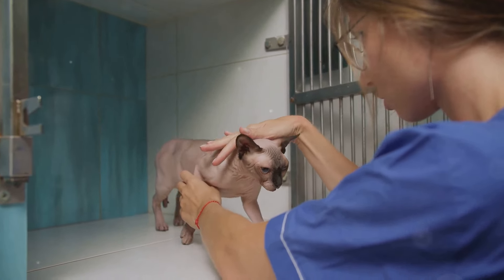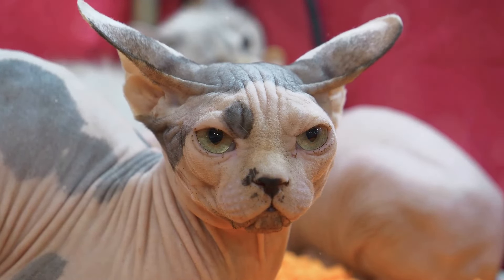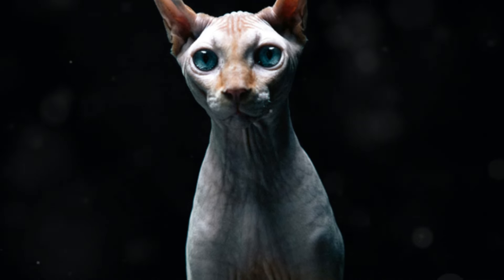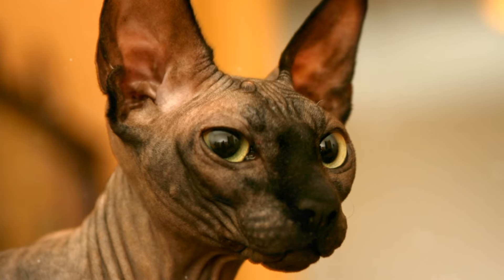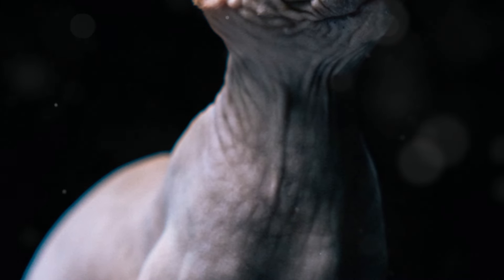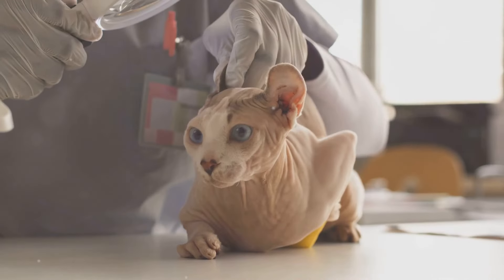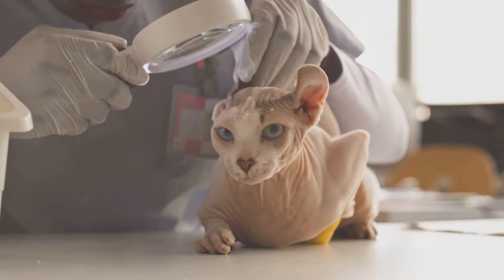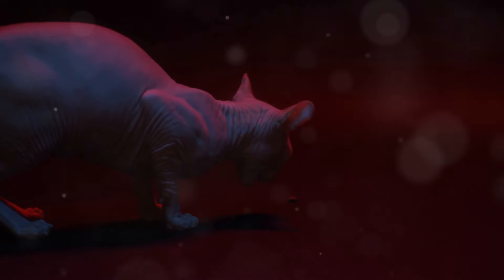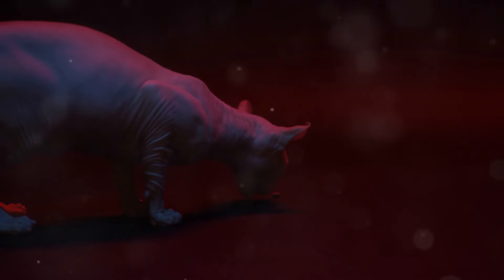Sphinx Cats have a wedge-shaped head with prominent cheekbones and large lemon-shaped eyes that are full of expression. These eyes can come in a variety of colours, adding to their captivating look. Their ears are large and set low on the head, giving them an alert and attentive, almost bat-like expression. Sphinx Cats have a medium-sized muscular body with a rounded abdomen. Their legs are slender with oval-shaped paws and long, slender, dextrous toes. The tail is long and tapering, serving as a tool for communication and expression.